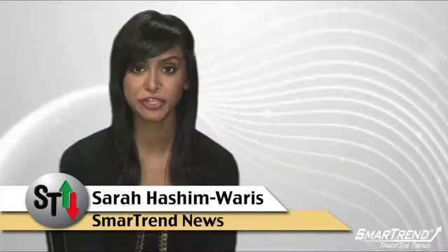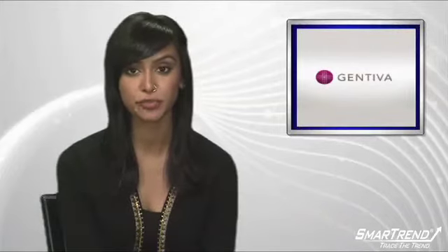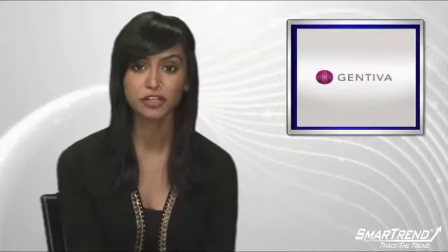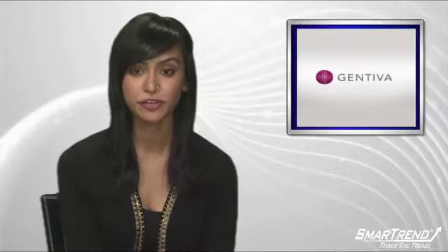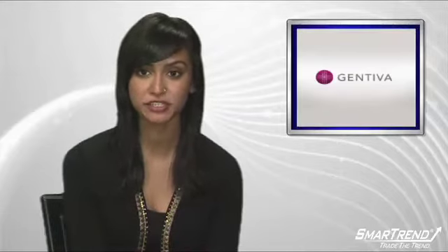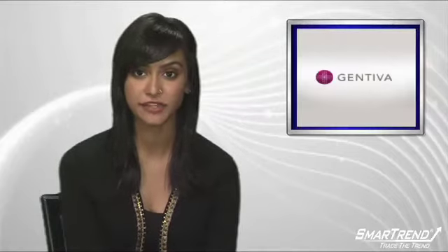I'm Sarah Hashimaris for SmartTrend News. Gentiva Health Services was upgraded to Outperform from MarketPerform at Raymond James. The stock closed yesterday at $21.99 on volume of 1,754,400 shares, above the average daily volume of 329,373 shares.